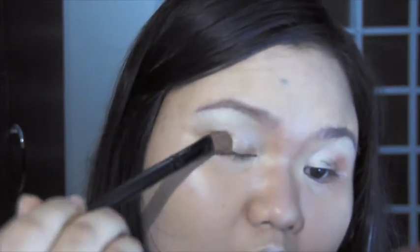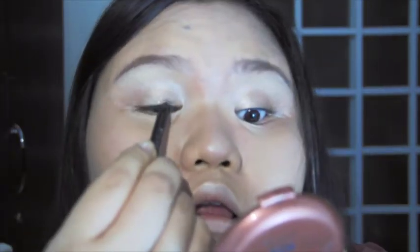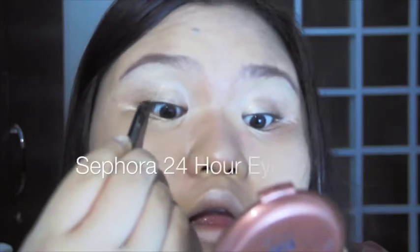As you may have noticed, I am pretty much glancing to my left while doing this tutorial — I am watching the telecast of 'The Bench: The Naked Truth.' I am really sorry for that!